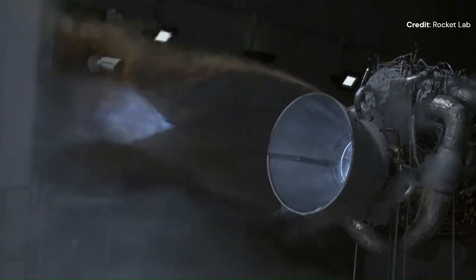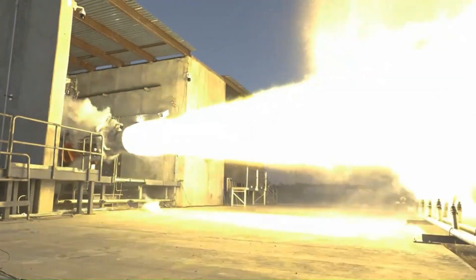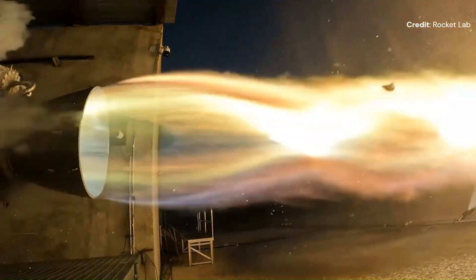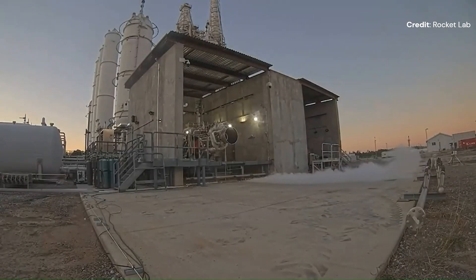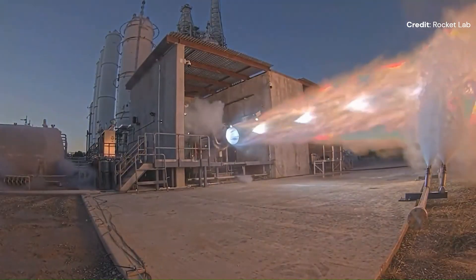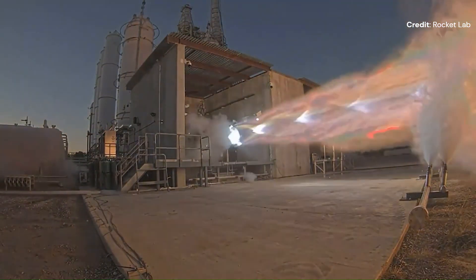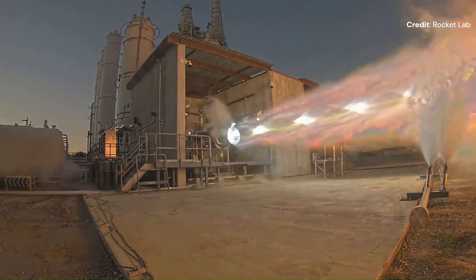These Archimedes engines are liquid oxygen and methane oxidizer-rich closed-cycle engines, expected to have high ISPs or efficiencies. Rocket Lab has used NASA's Stennis Space Center facility to test its Archimedes engines and has recently made huge progress. Rocket Lab mentioned that the Archimedes engine has gone through several hot fire tests, taking the engine through various operating conditions and tweaks.